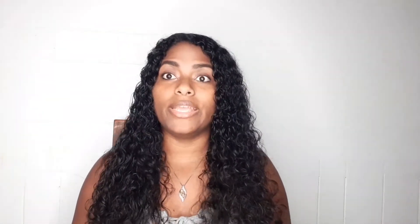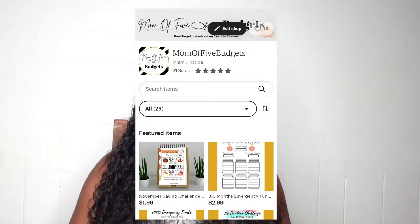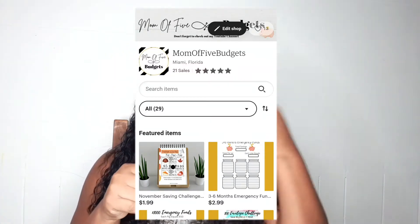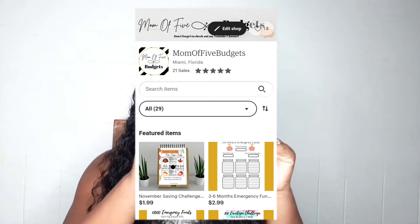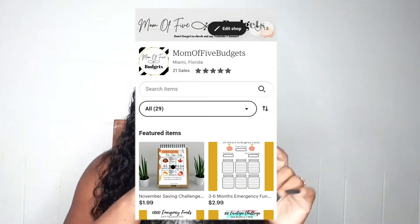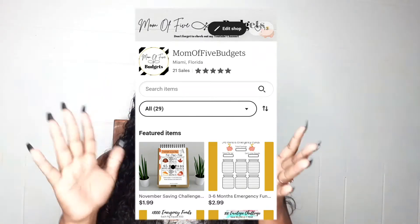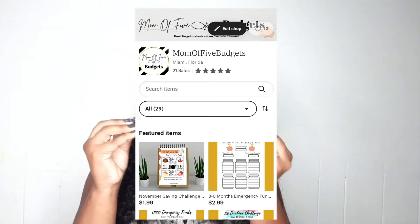On my Etsy shop I also changed the name to mama5budgets. I changed the banner at the top and my profile icon is the logo I made, or possibly my picture. There's also a picture of me as the shop owner. I went ahead and fixed some of the listings to be more aesthetically pleasing — I'm still working on it, but most are done. I wanted to give it a uniform layout.